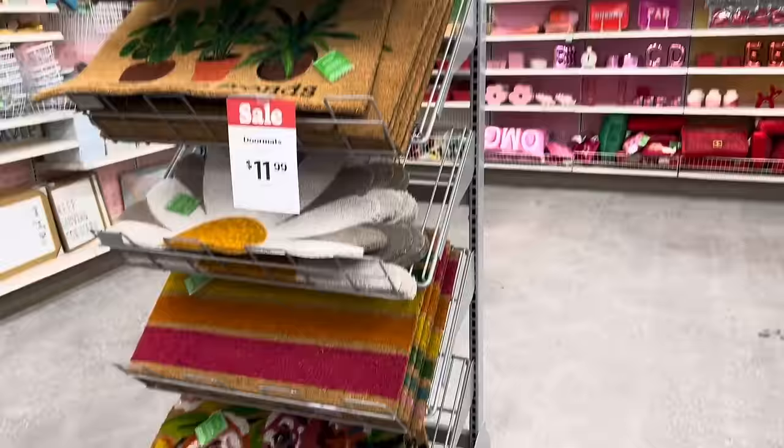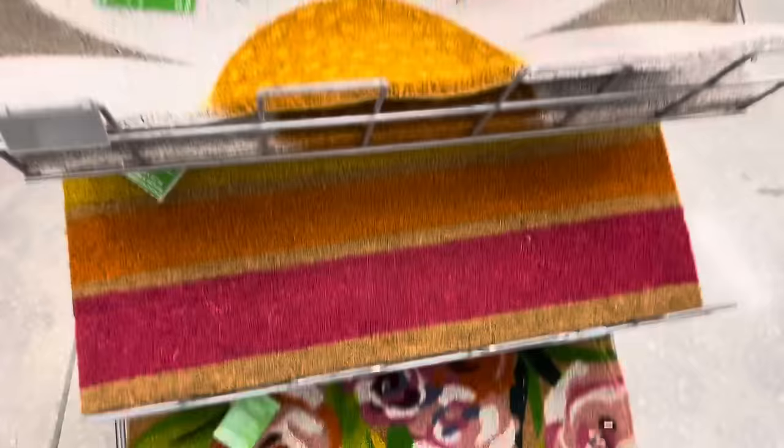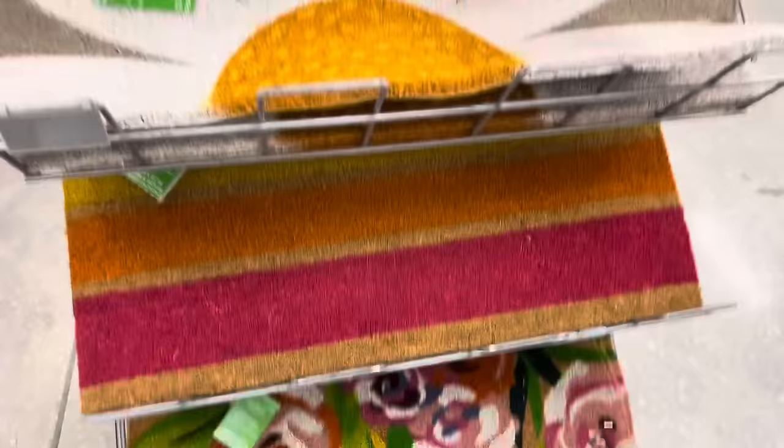I almost forgot to show you these really, really cute doormats. There's a flower one, a 'Welcome Fronds' one — that's actually pretty funny — a daisy one, and some more colorful ones. Pretty cute, good spring doormats.